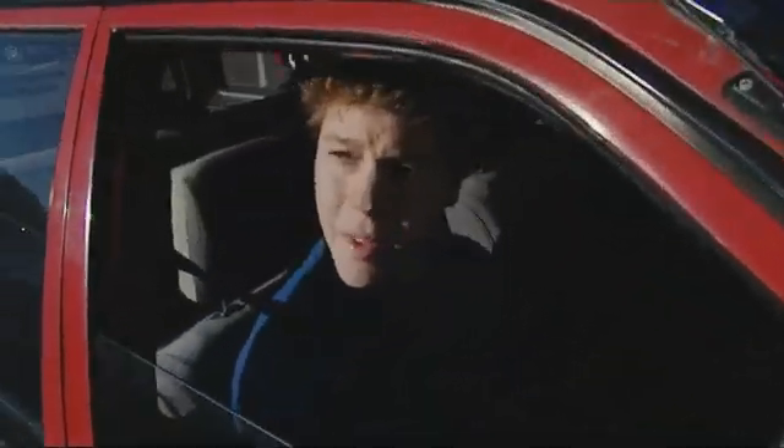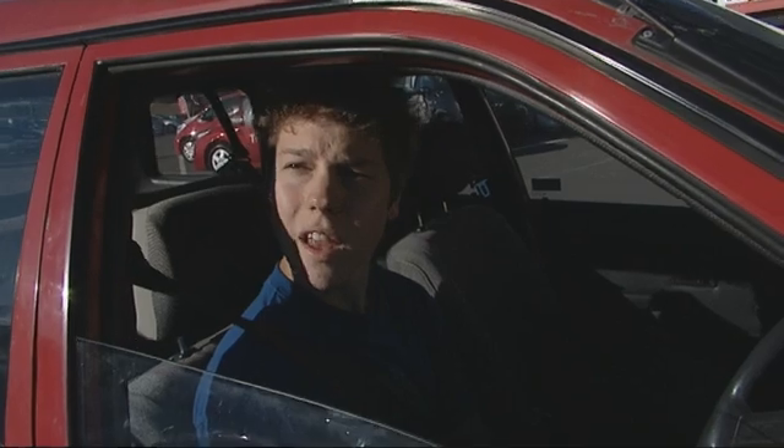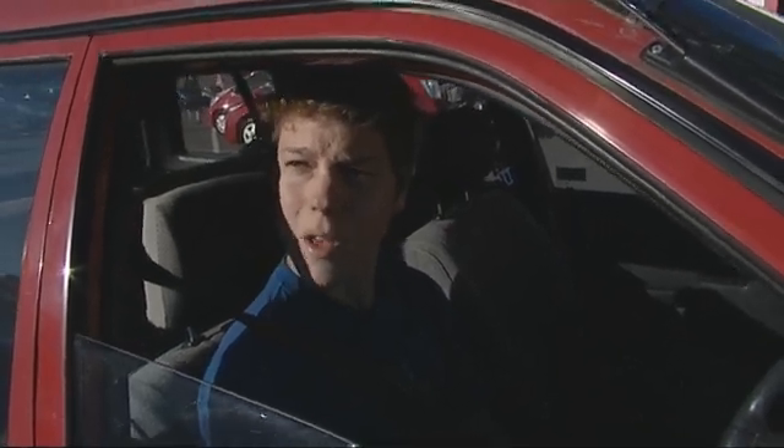Hi, my name's Jack Tomlin. I'm 17, go to Onslow College, and I'm a keen car enthusiast. Today I'm going to find out what it takes to become an automotive technician.